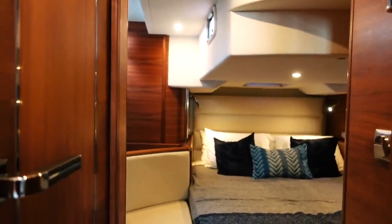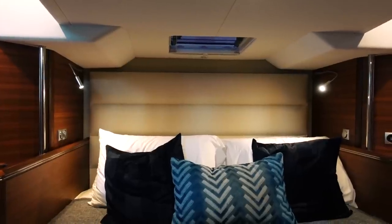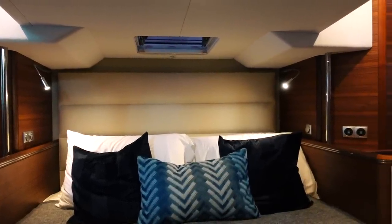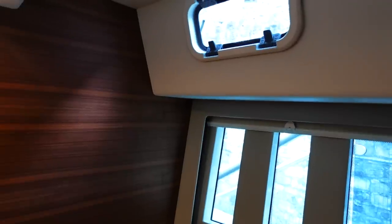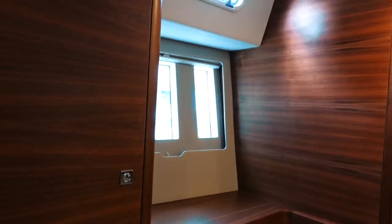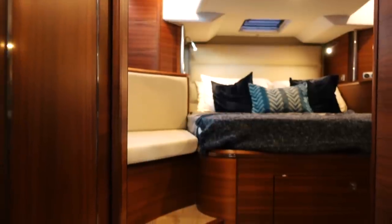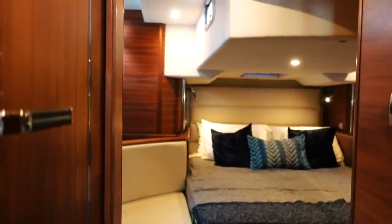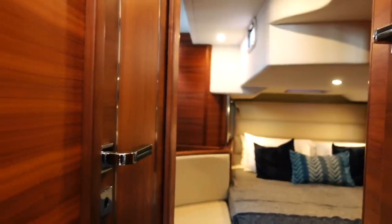Heading aft into the aft cabin — this is also very lovely, and there are options for different layouts. One option is that this is your master cabin and the bow has a different setup with more berths, which I would personally go for since I prefer the master cabin aft. There's good ventilation in here with several opening hatches, one of which opens into the cockpit. You will get nice airflow in this cabin, and it's very homely, beautiful, and cozy — a wonderful place to put your head down.